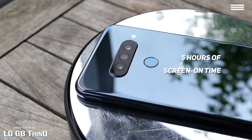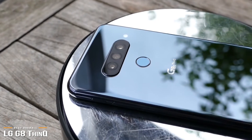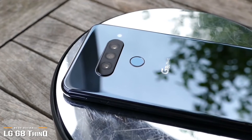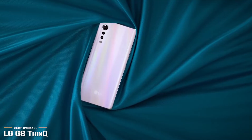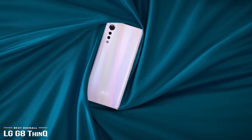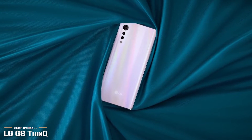As LG's best overall phone, the G8 ThinQ delivers some great features wrapped up in a slick design. If you're looking for LG's best overall phone, this one is a top choice. But keep your eyes peeled for LG's next major phone release, the LG Velvet, which was launched in South Korea in May. It's going to be a bit more mid-range, but it still has the potential to be an exciting handset.